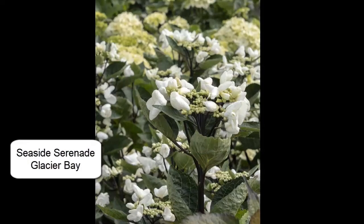I'm going to share with you what I have come up with. These are some of the hydrangeas that are new, that I will be looking for in the spring. The first two hydrangeas I'm going to talk about are from the Seaside Serenade line, and I've had really good luck with the Seaside Serenade line of hydrangeas.